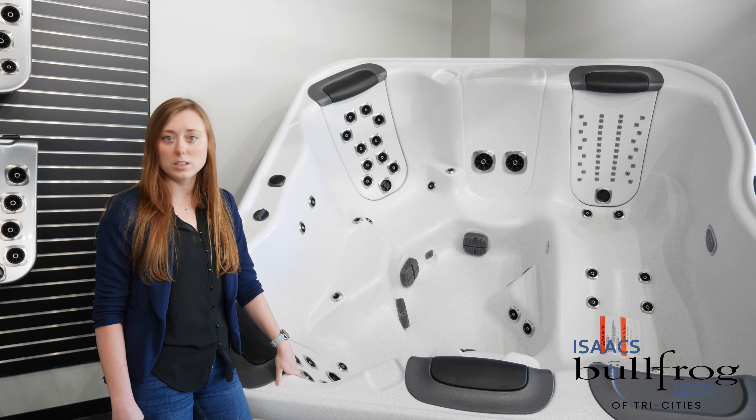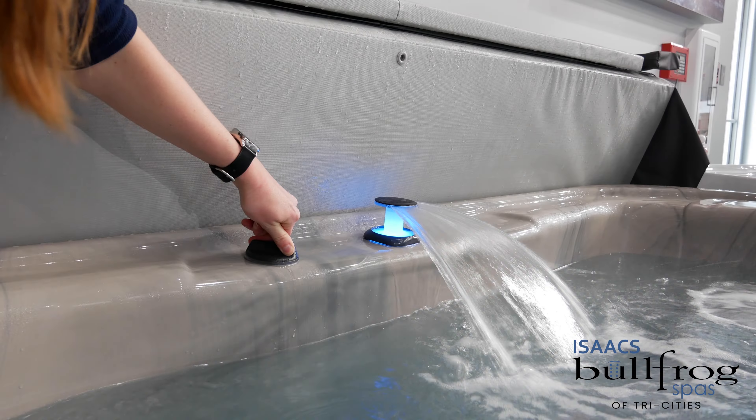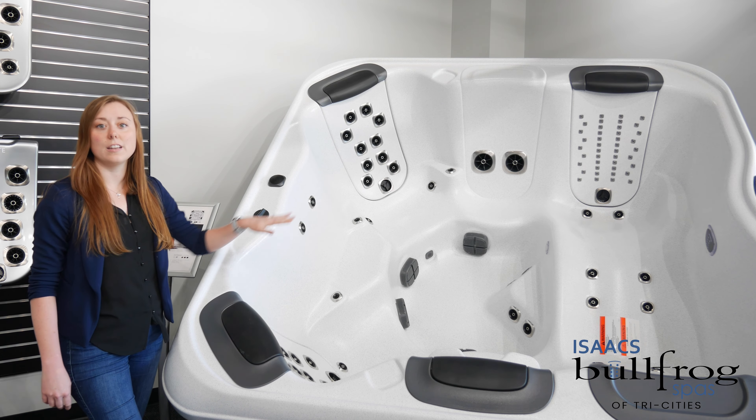Being an R-series, you will have these R-series features with a button screen, the one tier waterfall, and the lights on the inside of the hot tub.